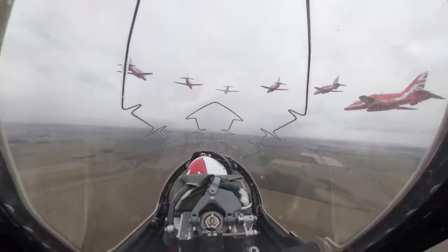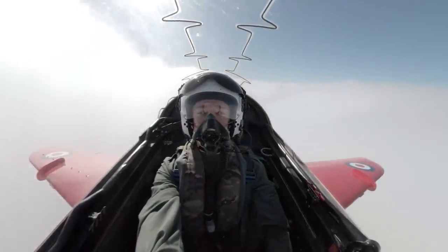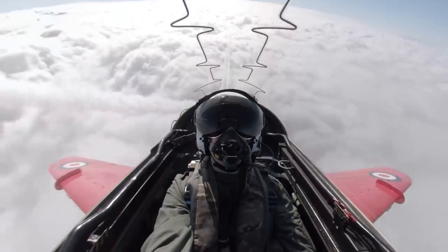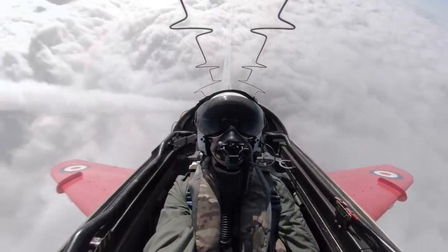Everything is done on that cadence and the guys know when I'm going to make that input. The actual art of formation flying in itself is reasonably straightforward — the relative motion between the aircraft is meant to be zero. The only time we have any relative movement between the aircraft is when we're asking the pilots to change shape.